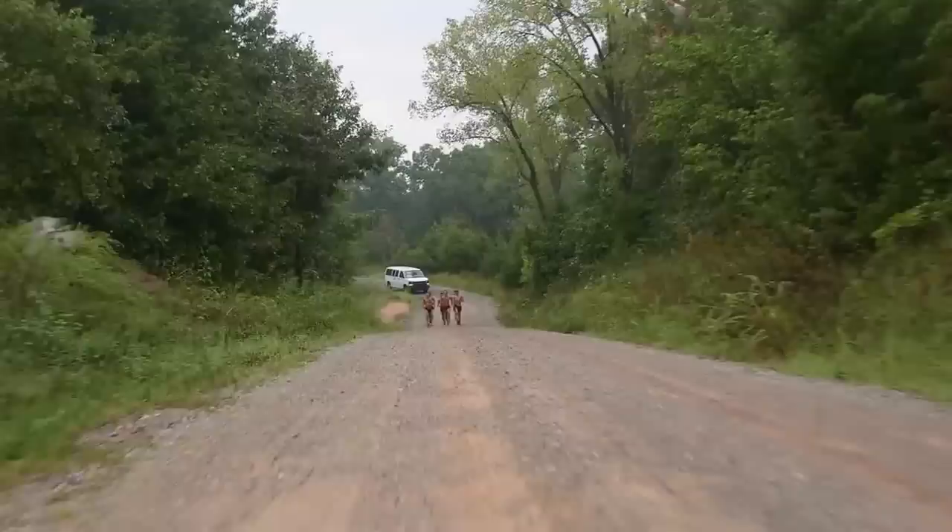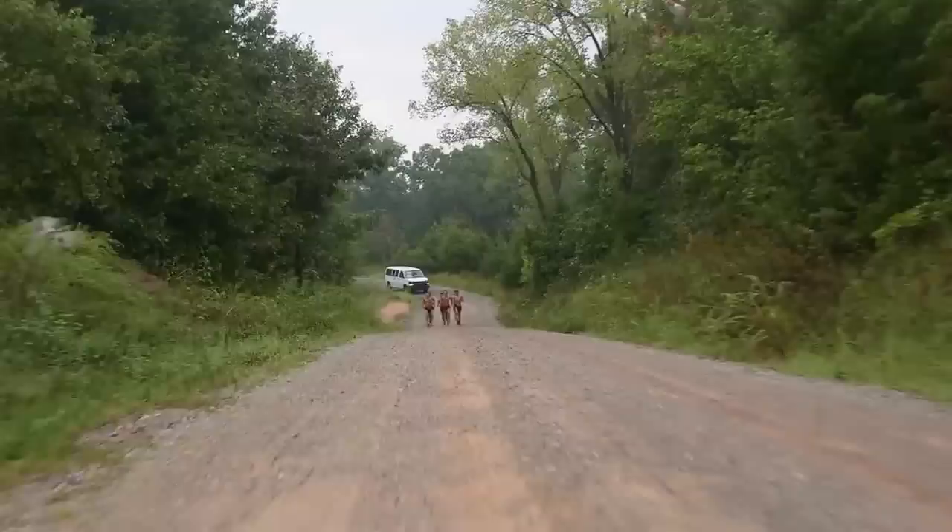We're out on Thunder Road this morning. Thunder Road is legendary to OU — it's like our Mag Mile if you want to compare it to something. That thing rolls, and you've got to be in a constant grind to get up and down these hills. It really shows us what they're made of.